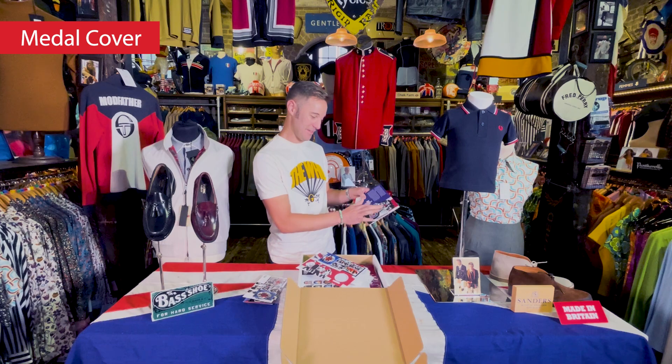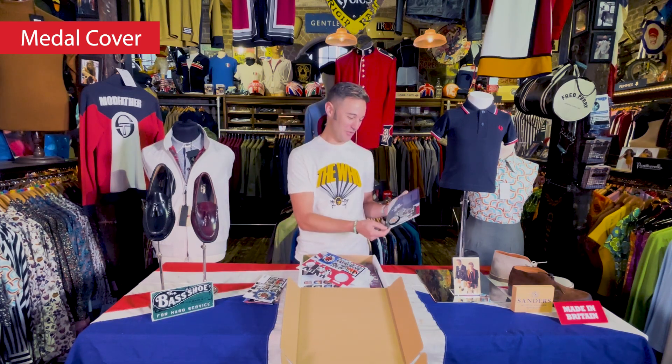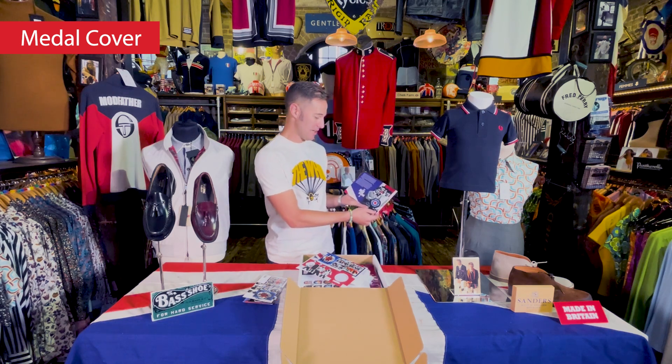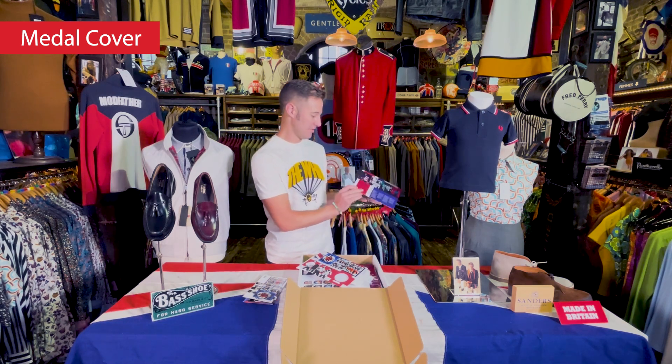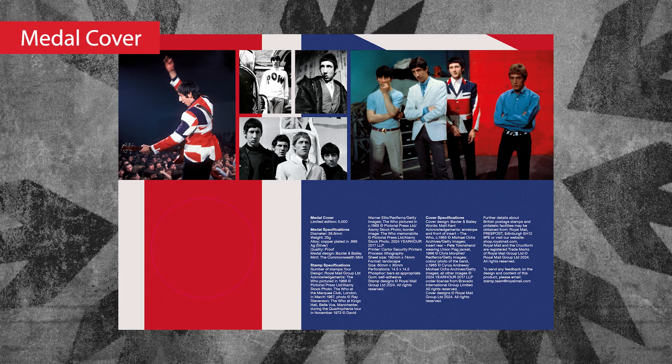They've influenced so many bands since. There's knitwear in there that you'll find very similar in here. The style hasn't really changed and they really influence so many people. Fans on the back of their early days — lots of classic pop art images on the back.